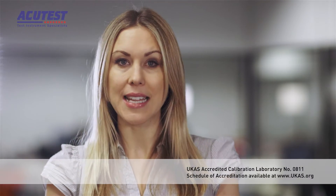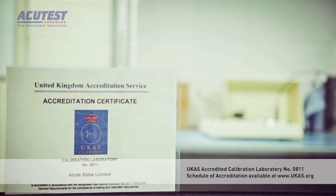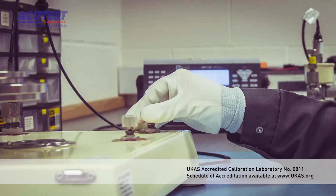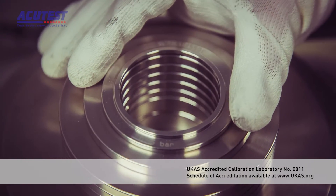Our business is registered to ISO 9001 and we are also accredited by UKAS in electrical measurements and pressure measurements. UKAS accreditation means we have been assessed against the internationally recognised standard ISO 17025 and demonstrated our competence, impartiality and performance capability.